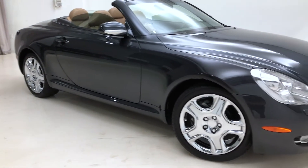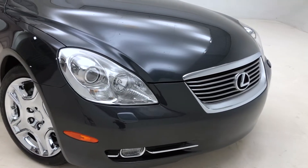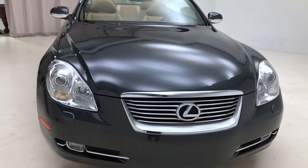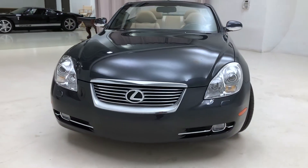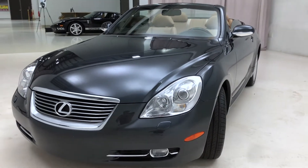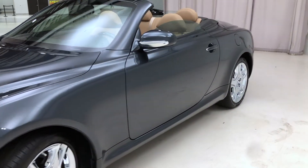Currently being offered for sale here by us at Luxport Motor Group is this almost perfect 2008 Lexus SC430. The car has just 12,921 miles, and being over 10 years old, that's very impressive. The car is finished in what's known as smoky granite, which is a gray color, over a camel interior.